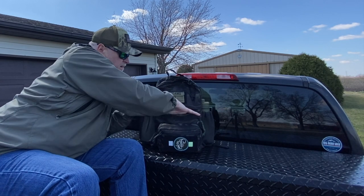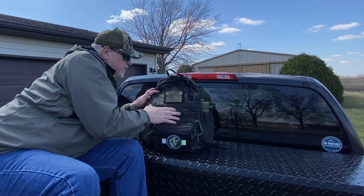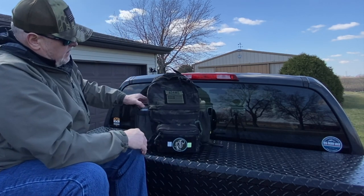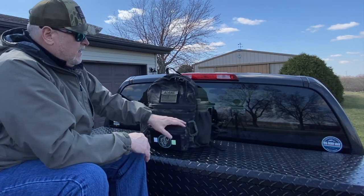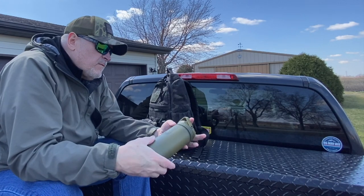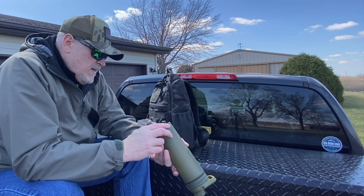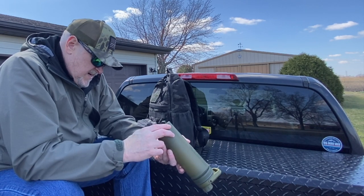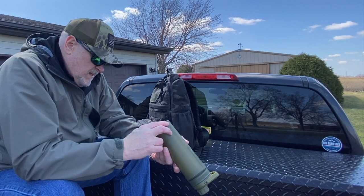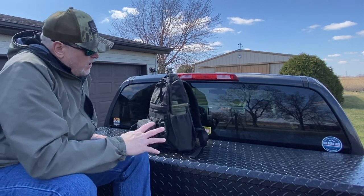There's a bigger zipper pocket where I usually keep a bandana. On the outside I've got a 32-ounce Nalgene and my dedicated water filter, which is the Grayl Covert Ultra Press — 16-ounce — so I can purify water on the go.